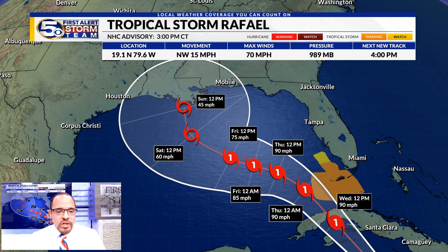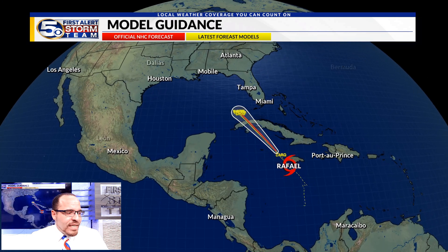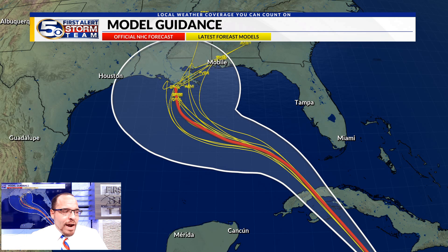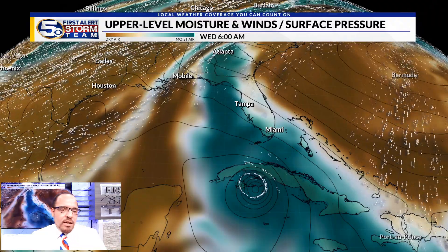So again, there will still be changes in this track. Most of our model guidance has reflected this change for today, and the NHC track is right in the middle of the guidance. Of course, we see the actual models deviate a bit once this gets close.